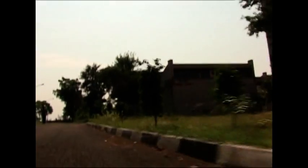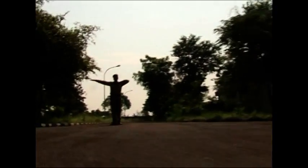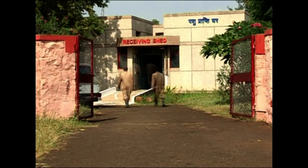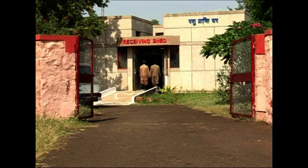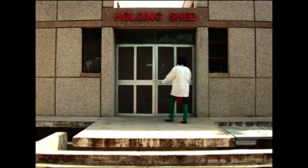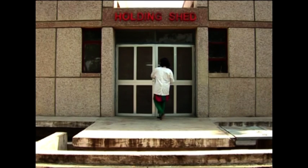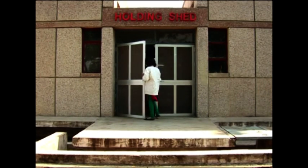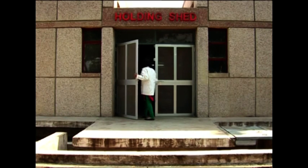HSADL has a systematically organized animal housing and experimental facility. The receiving shed is an enclosed housing facility to keep newly procured animals in quarantine for 28 days. Animals from the receiving shed are shifted to the holding shed after completion of the quarantine period and kept there until commencement of experimental trials.